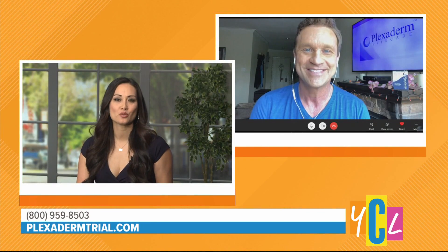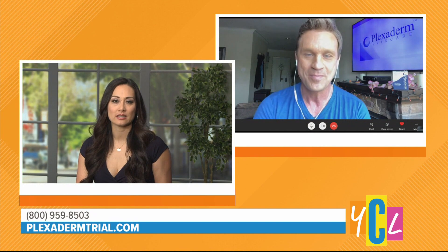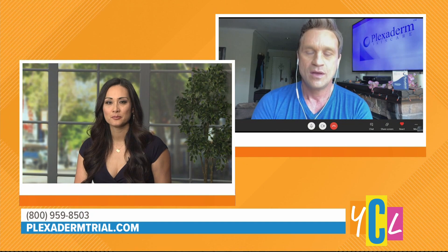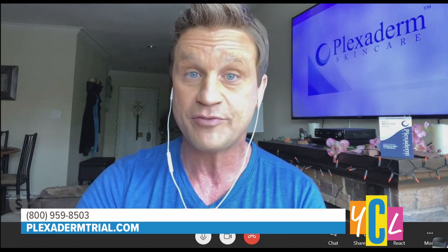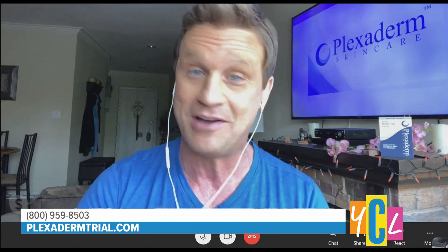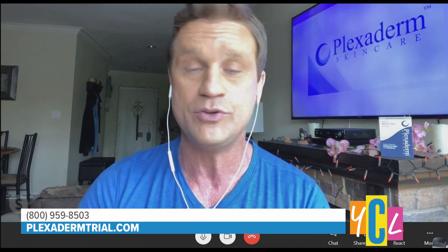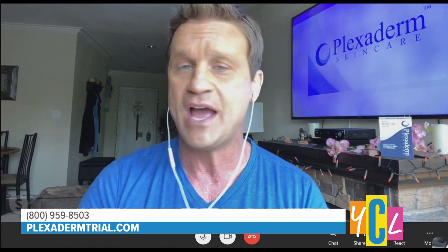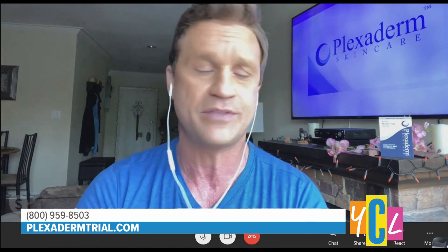I've seen past situations where people get hooked and then start getting the product sent automatically. Is the Plexiderm 10-minute challenge that same kind of thing? No — what you see is what you get: $14.95 plus free shipping. If you like it, which you're going to love it, you can call the 1-800 number and set up your own plan to get a full bottle or go on a monthly plan if you want. You don't have to worry about automatic refills or continuous payments. Nothing like that.